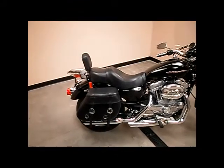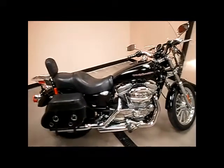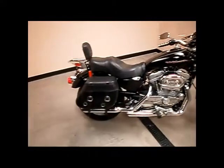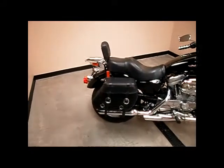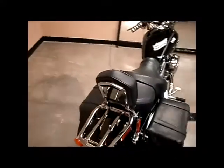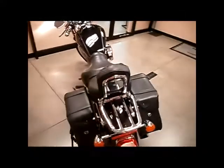This motorcycle has plenty of extras on it, including a Stage 1 breather, Screamin' Eagles slip-on exhaust. It also has the Quick Detach Leather Pro saddlebags, a backrest, and a luggage rack.